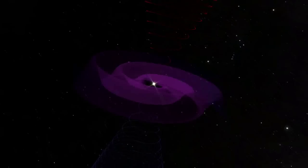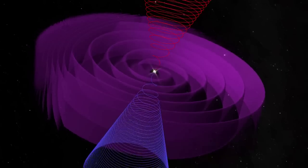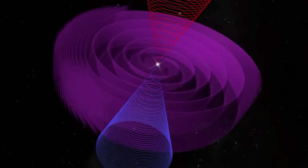The Sun's magnetic field spins in opposite directions on the north and south poles, creating a sheet where the two spins meet. This sheet gently ripples as it travels outward, and the ripples get bigger as they go.